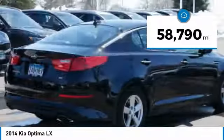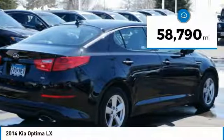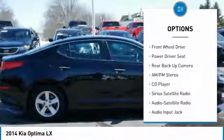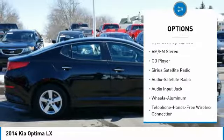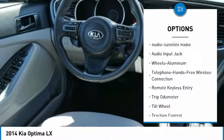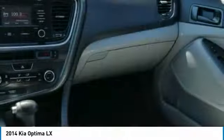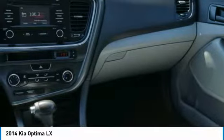This vehicle has less than 60,000 miles. Here are some of this vehicle's great options: anti-lock braking system, traction control, backup camera, Bluetooth wireless data link for hands-free phone, air conditioning, HomeLink garage door opener, power steering, cruise control, aluminum wheels, FWD.